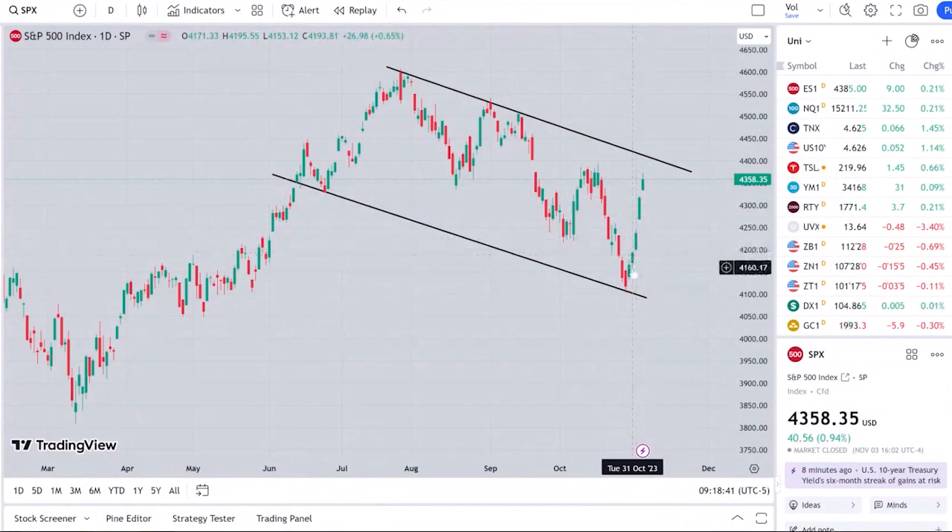Partially, I think there was a technical bounce in the market. Things were oversold and sentiment was extremely bearish and extremely stretched. We also had some more bullish catalysts play out. I think what initially started off the big rally was just positioning — people started to cover their shorts. We had a short-covering rally.